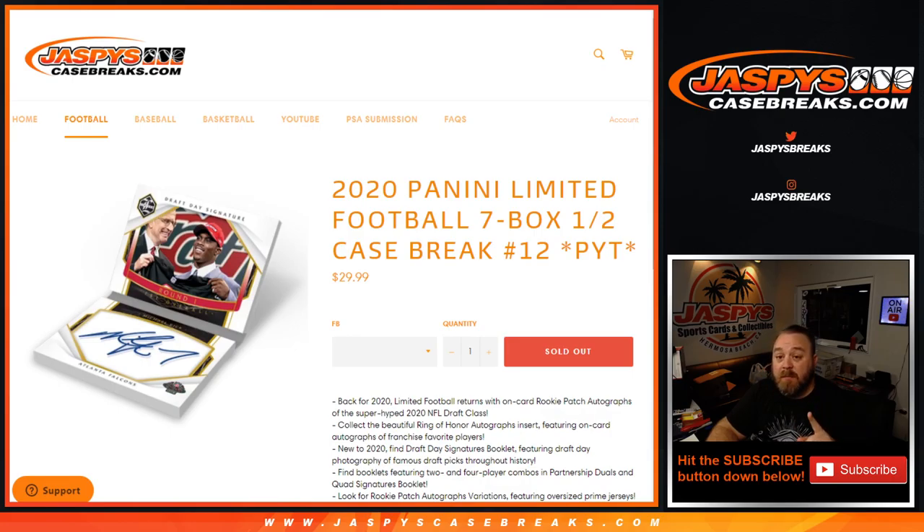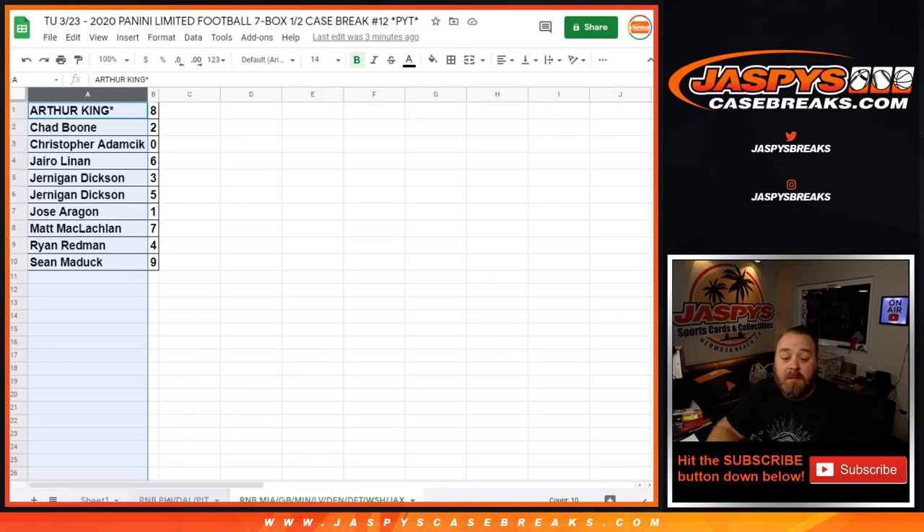One person from each random number block will get all unnumbered cards. There are two random number blocks: the Eagles, Cowboys, and Steelers random number block, and the Dolphins, Packers, Vikings, Raiders, Broncos, Lions, Washington Football Team, and Jaguars random number block.